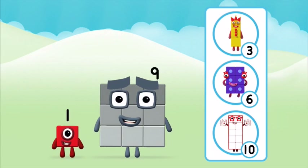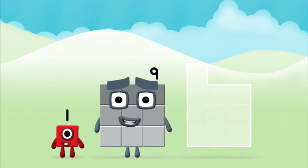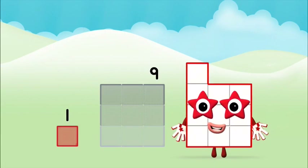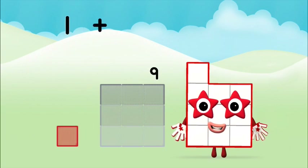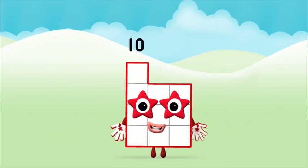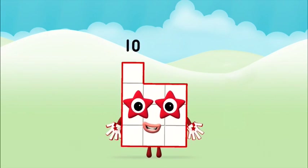What number block can you make by adding these two together? That's the correct answer! Add the number blocks together! Nine plus one equals ten! Marvelous! You made number block ten!